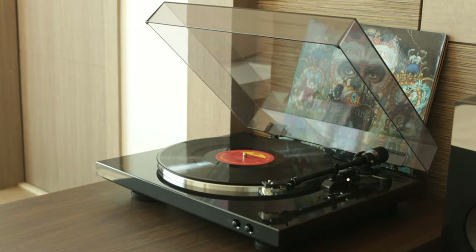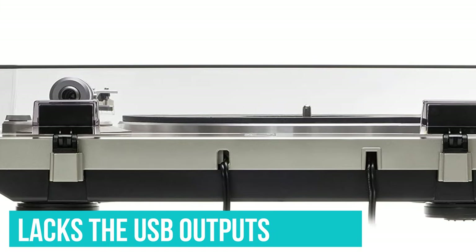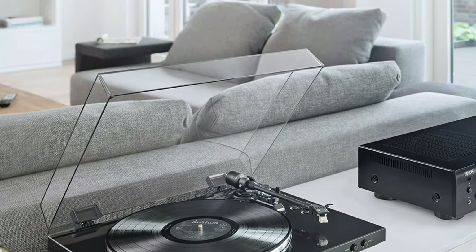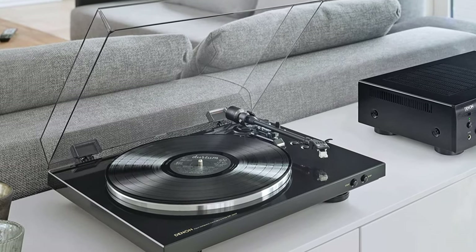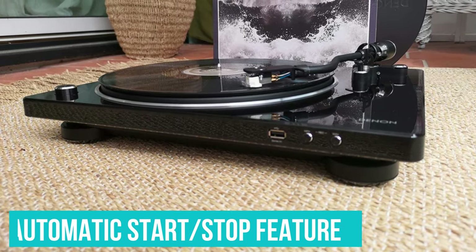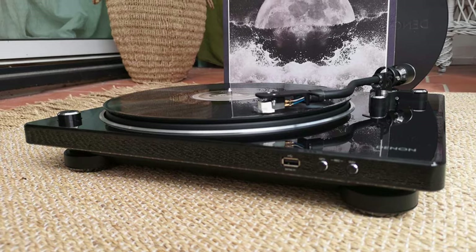You'll need to spend a lot more cash to hear much more detail. While the DP300F lacks USB outputs like some of the best turntables listed here, it's still a great starting turntable for anyone who doesn't want to manually cue their albums or has a habit of falling asleep while listening to music. The Denon's automatic start-stop feature means your needle won't be worn down at the end of the record, as the arm immediately returns when an album is done.